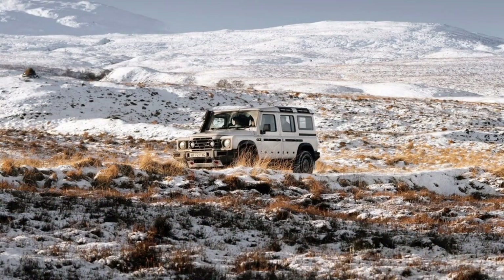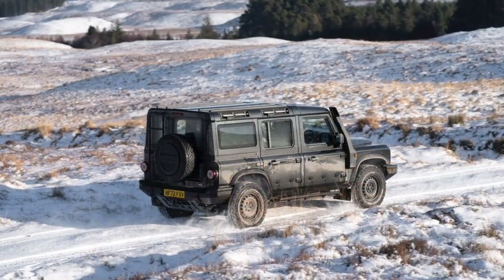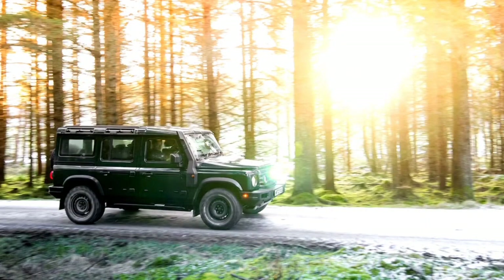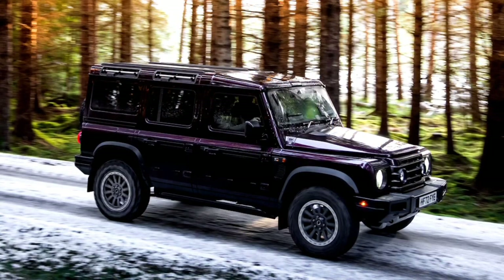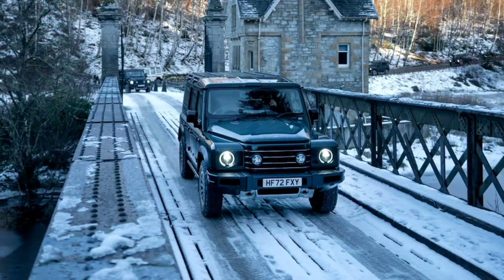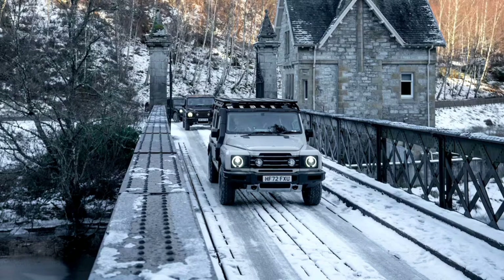Ineos now needs to work out the kinks we observed before the Grenadier comes to the US. The UK market versions we drove only had parking sensors and a backup camera, whereas competing off-road SUVs have full suites of active safety tech. Ineos promised the US version will also receive features required for federalization, including automatic emergency braking, lane keep assist, and drowsy driver detection. We'd also like to see a native navigation system, lockers that are easier to disable, and better windshield defrosters.